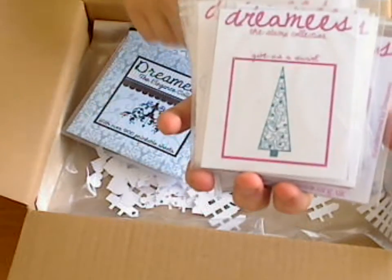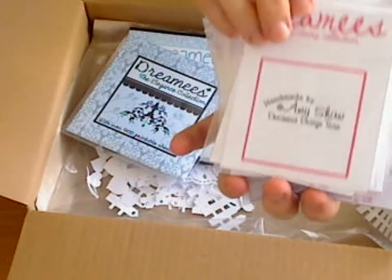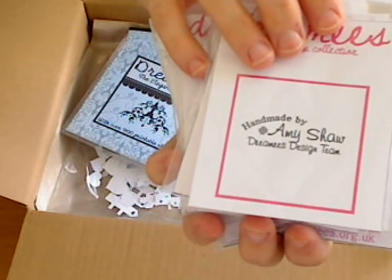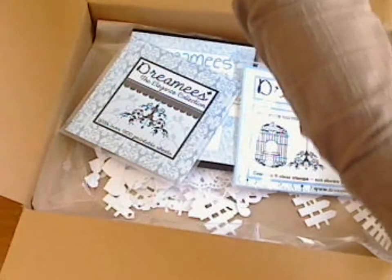And we've got tree branches — look at this branch, how useful is that? And then one that's been made specially for me: 'Handmade by Amy Shaw, Dreamy Design Team.' Yay! Thank you ladies, I love it. So that's some of the individual stamps.